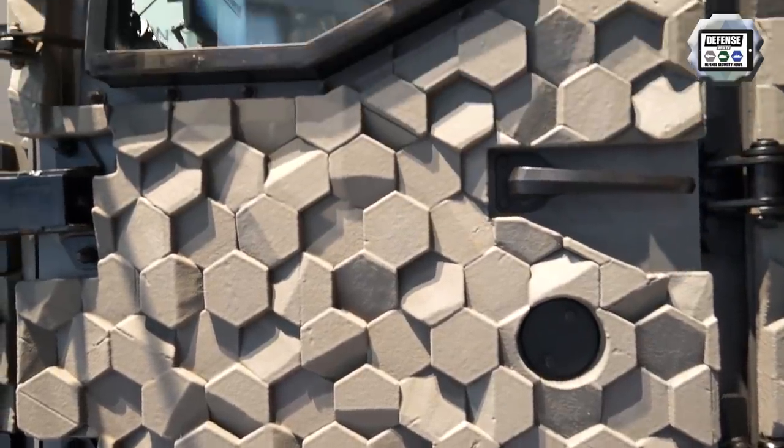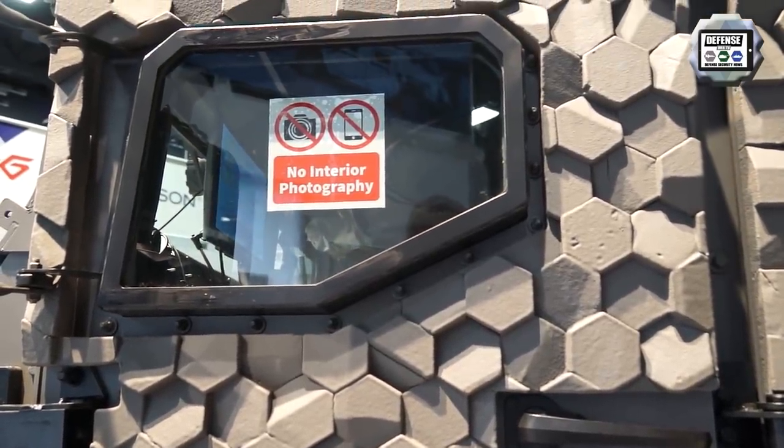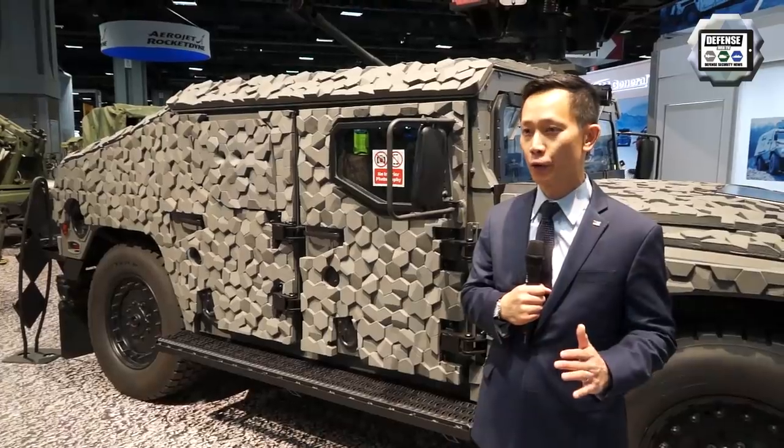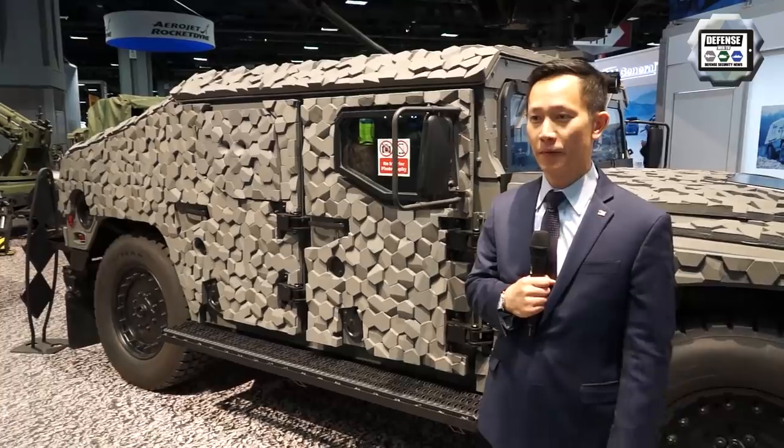What you see here is called Tacticam by Armorworks. This tactical camouflage system helps reduce the infrared signature and the overall silhouette of the vehicle at about 1,000 meters out.